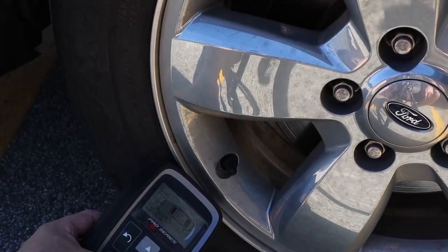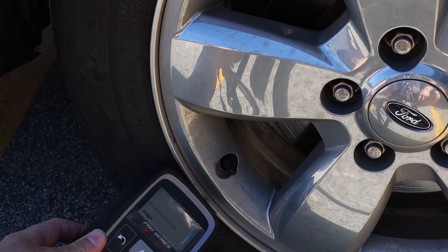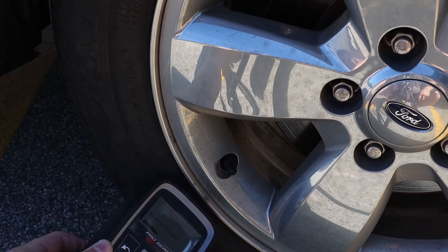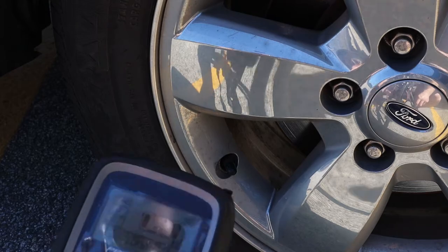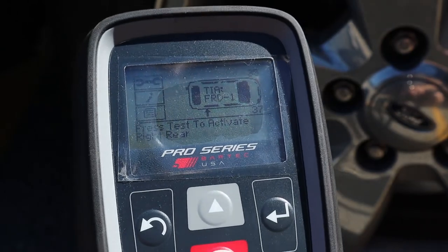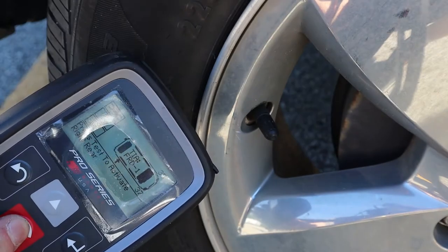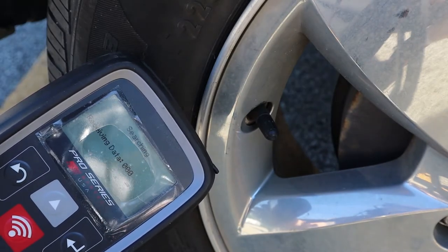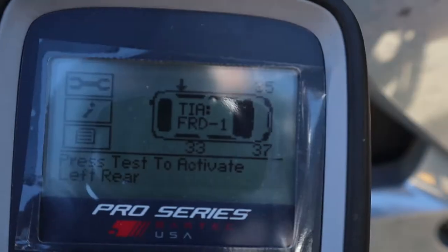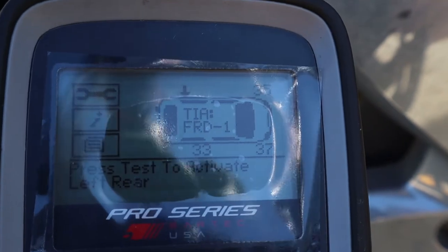Moving to the right front, the tool is receiving data — there's the beep — we got 37 PSI. Then moving to the rear right, that one came back at 33 PSI, and now the tool wants us to check the left rear.